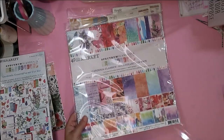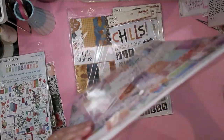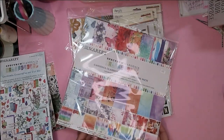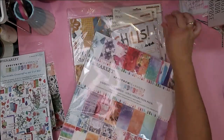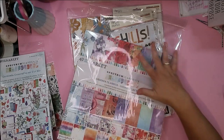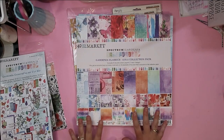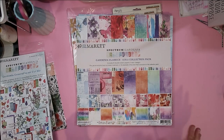Then I got the papers — this is the Gardenia Classics 12 by 12 collection. I'm not sure if there are other Gardenia papers as well, since there are so many different elements to this series of collections.